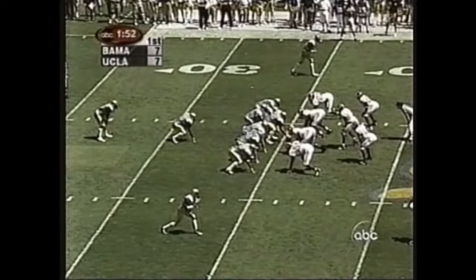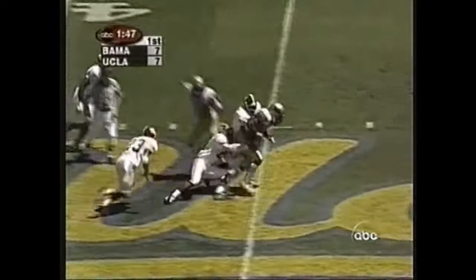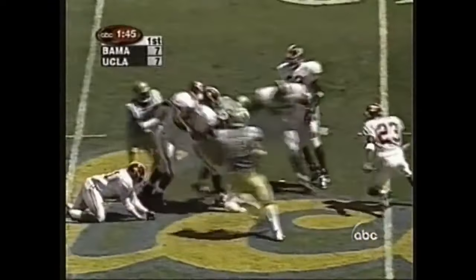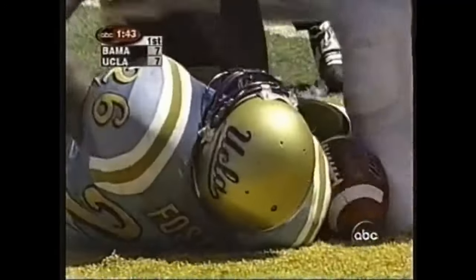Inside two minutes to go in the first quarter — 7-7. McCann turns and gives back to Foster, gets past the line — it's going to be a direct tackle — and keeps on thumping down for another UCLA first down.